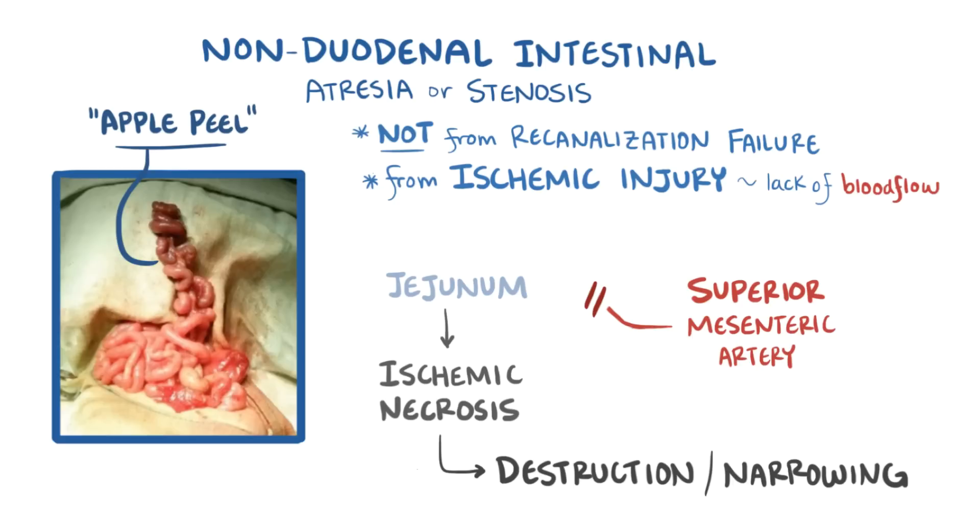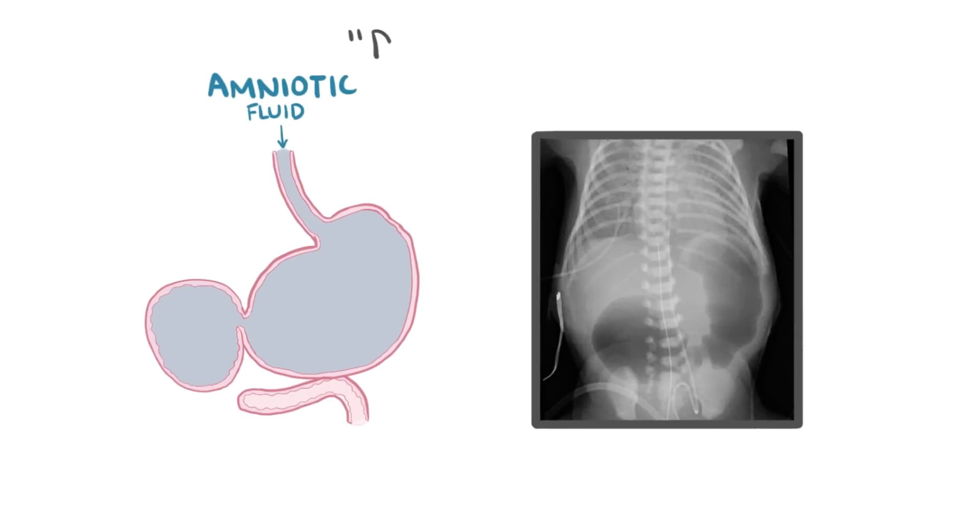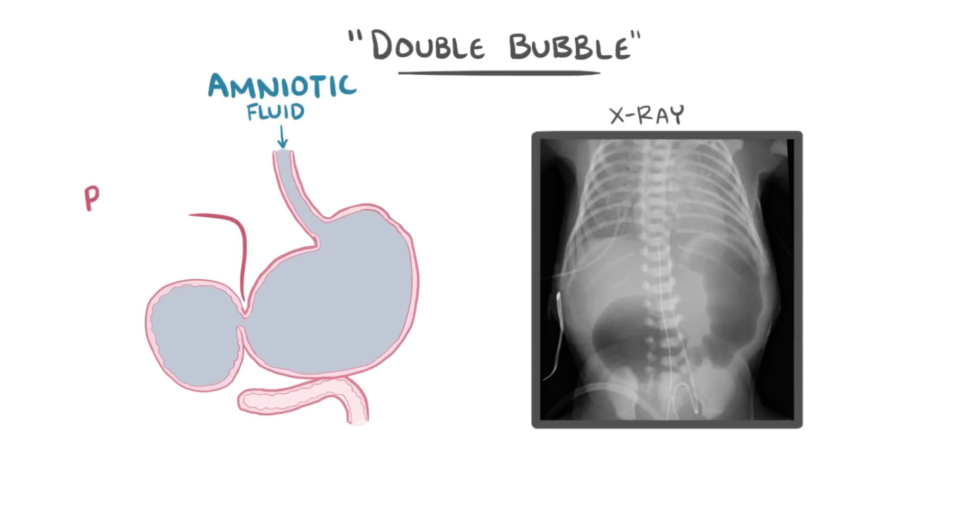There are also some important clinical signs of duodenal atresia. Usually the developing fetus swallows and digests some amniotic fluid, but since a segment of the duodenum is narrowed or absent, the fluid has nowhere to go. This leads to distension in both the stomach and the duodenum, which causes a double bubble appearance on x-ray as a result of the inflated stomach and duodenum being separated by the muscular pyloric valve.